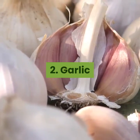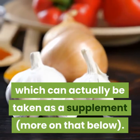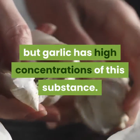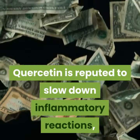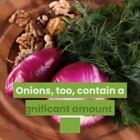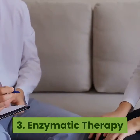Number two: Garlic. Garlic contains a substance called quercetin, which can also be taken as a supplement. Other foods contain quercetin too, but garlic has high concentrations of this substance. Quercetin is reputed to slow down inflammatory reactions such as those found in allergic reactions. Onions also contain a significant amount of quercetin.